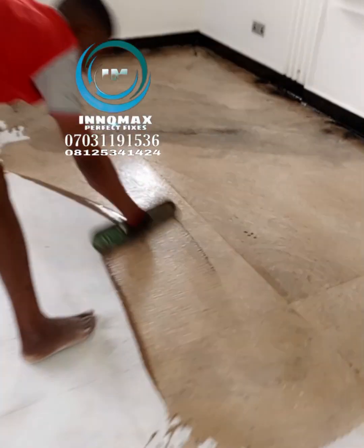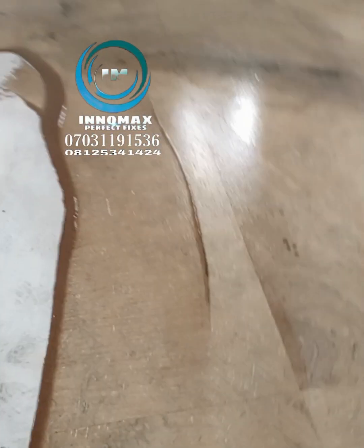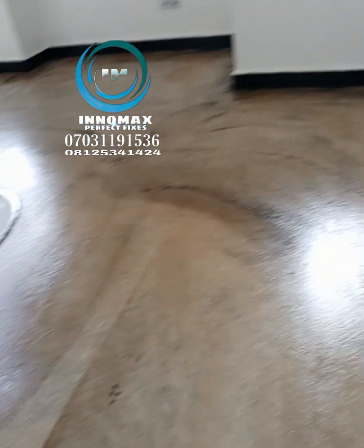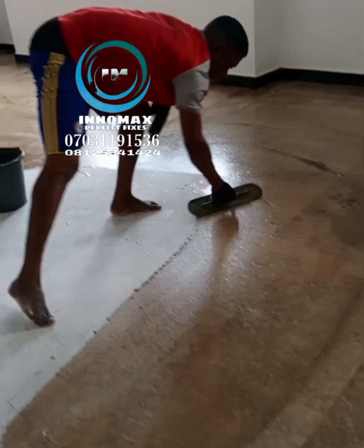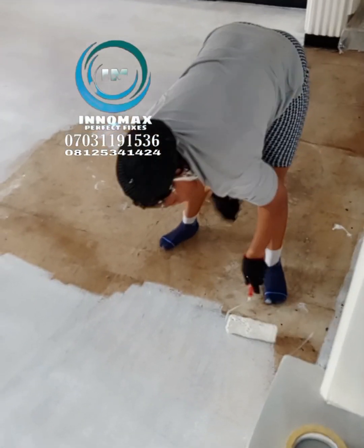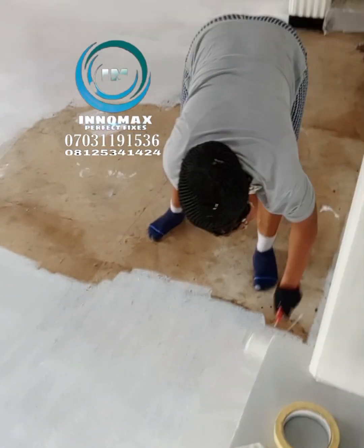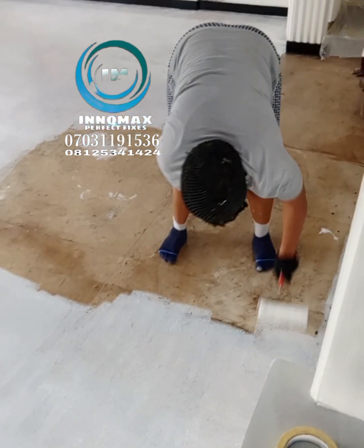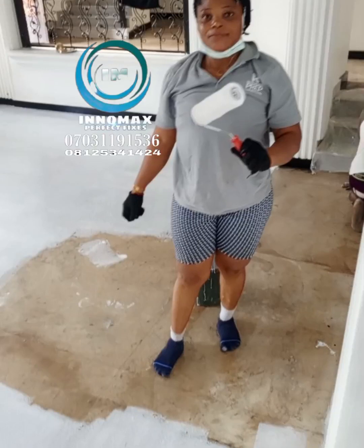What you are seeing right now is the face layer. We have filed the tiles — there were marble tiles on the floor but the owner said they don't want them — so we filed the marble tiles to apply this face layer. After applying the face layer, we leave it for 24 hours for the floor, for the face layer, to dry.